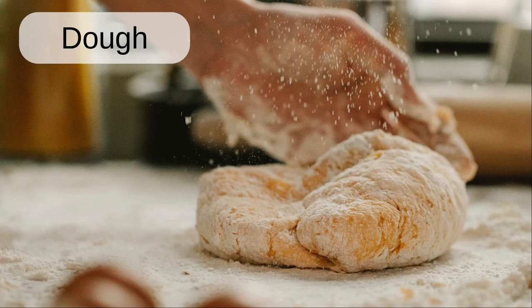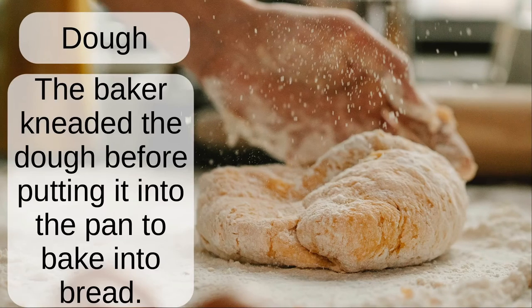Dough. The baker needed the dough before putting it into the pan to bake into bread.